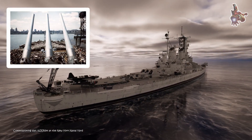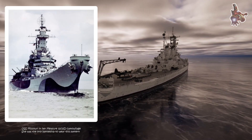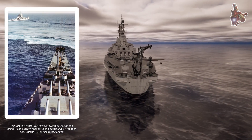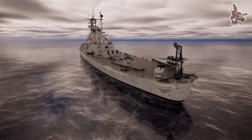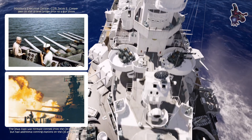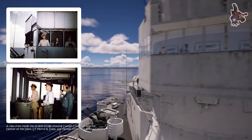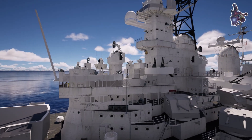Missouri conducted her initial sea trials off New York beginning on 10 July, then steamed south to Chesapeake Bay for a shakedown cruise and training. During this period she operated with the new large cruiser Alaska and several escorting destroyers. The ship got underway on 11 November, bound for the west coast, passed through the Panama Canal a week later, and continued to San Francisco, where additional fitting-out work was carried out at Hunters Point Naval Shipyard to prepare the vessel as a fleet flagship.